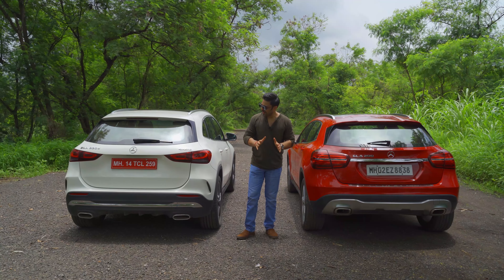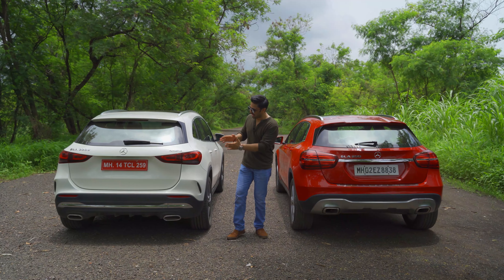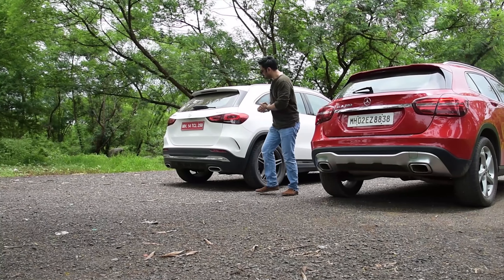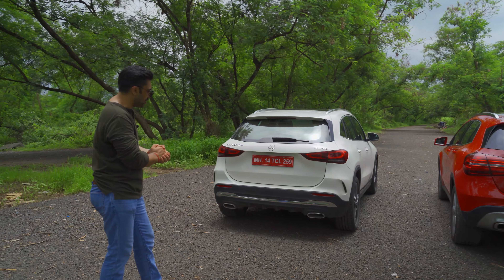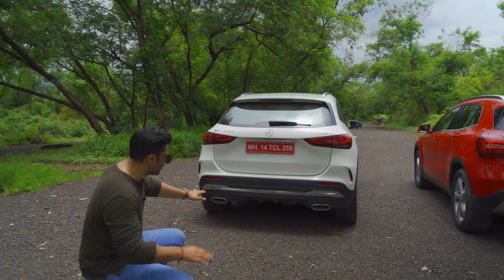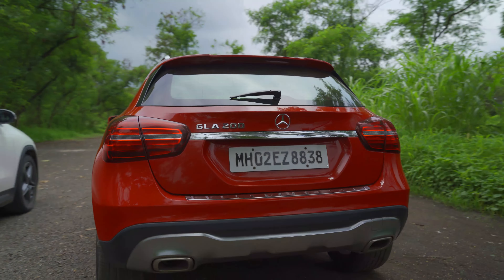At the rear, the tail lamps strikingly adopt the SUV look from the Mercedes family. Overall it has gained a wider track width in the new generation, and the AMG line kit features a very aggressive diffuser design compared to the previous generation facelift model.